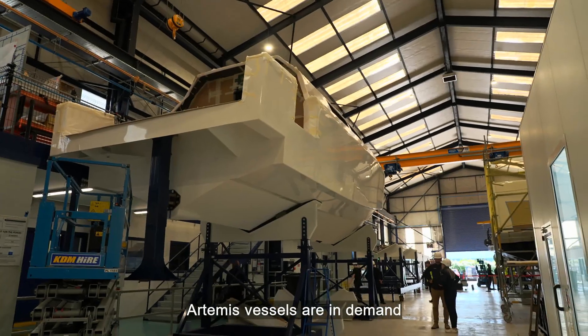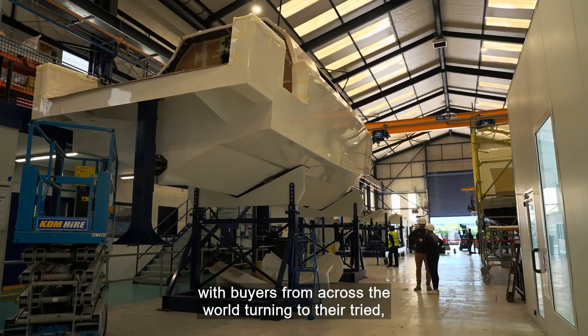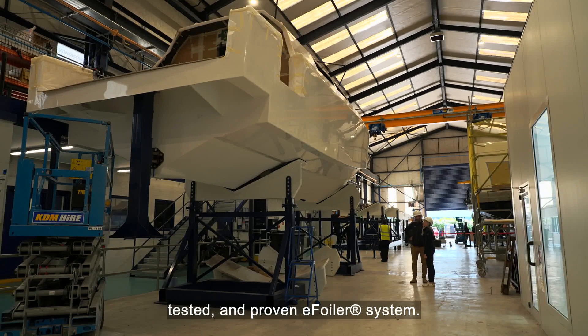Artemis vessels are in demand with buyers from across the world, turning to their tried, tested and proven e-foiler system.